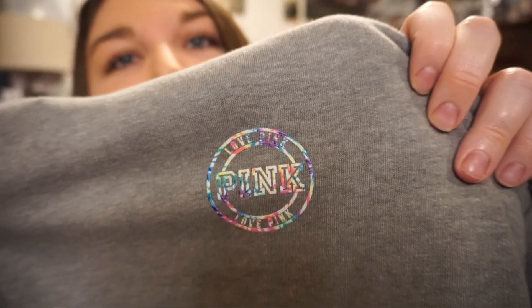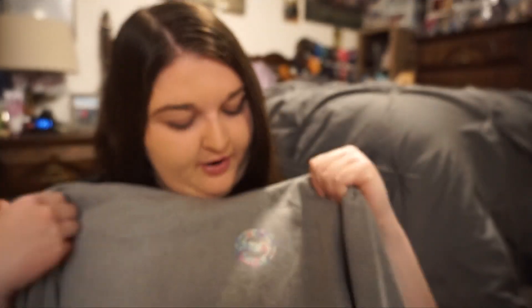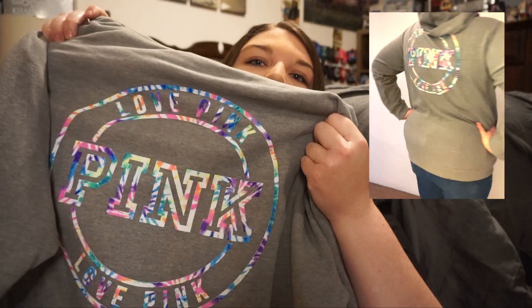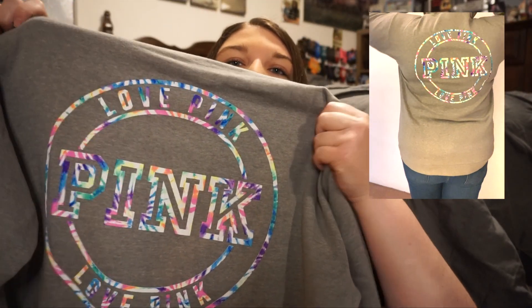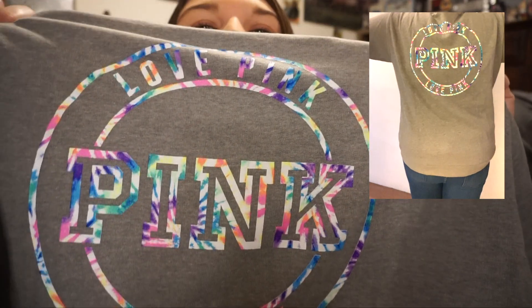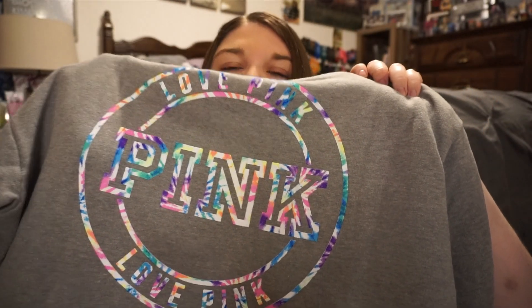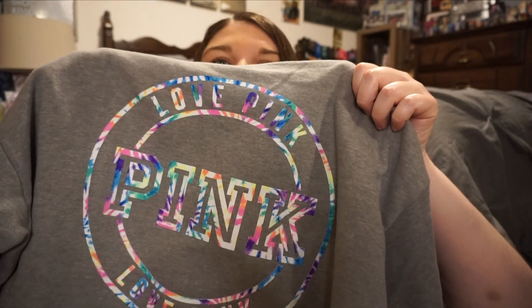Next I got another hoodie — like I said, I love their hoodies and $9.99 is such a great deal, I got all of them that I could. This one has a small pink logo on the front and then on the back has the same logo but really big across the back. The logo is kind of like a tie dye print, so it's all different colors. It's super cute.